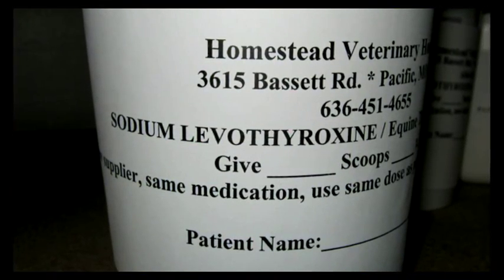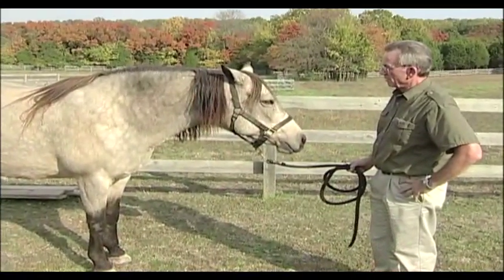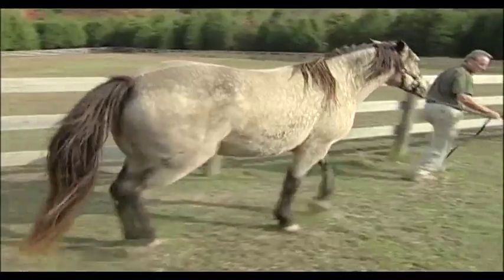There are also drugs which are very helpful. The use of thyroid medications — sodium levothyronine — is helpful in increasing the horse's metabolism and promoting weight loss. There is also a drug called metformin, which has been used in human type 2 diabetes and shows some promise in reducing insulin levels in horses. Many of these horses are put on magnesium and chromium supplements, though there is limited evidence these work.